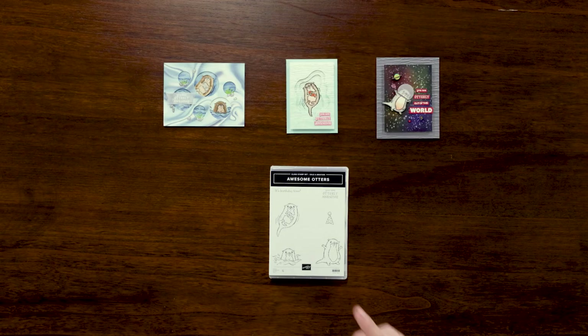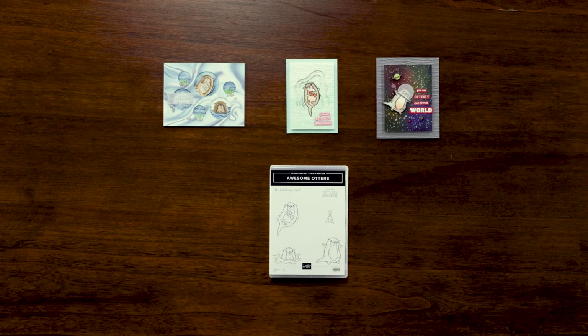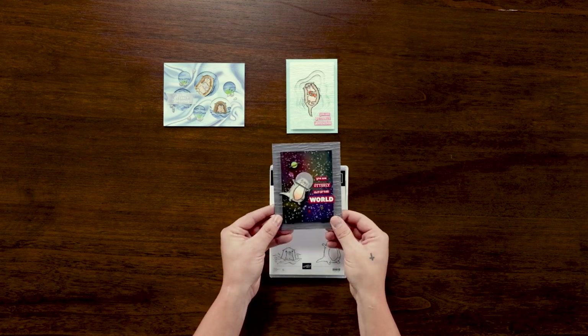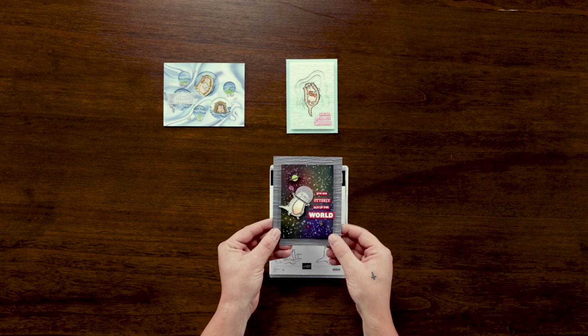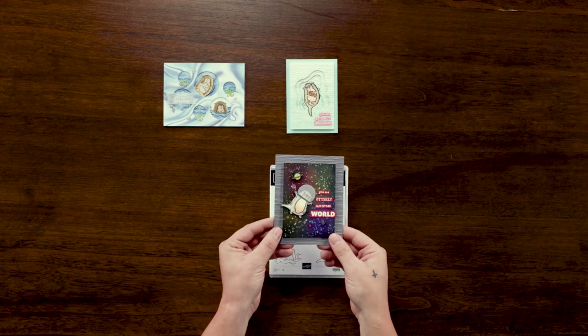Here we have the Awesome Otters cling stamp set. Now how adorable are these otters? This has to be one of my favorite stamp sets in Celebration. It's pretty incredible what you can create with only a few otters and sentiments. As you can see, you can utilize each part of the stamped images differently if you want to and really get creative with it. This is one of my favorite cards because you can see how creative you can get — you are otterly out of this world. What a fun way to use the stamp.